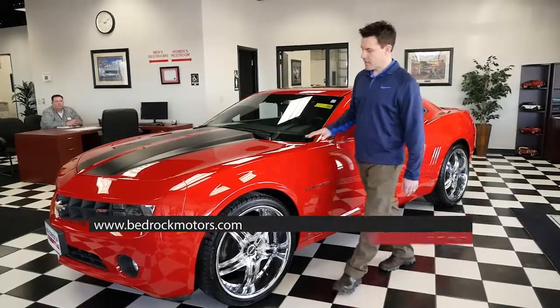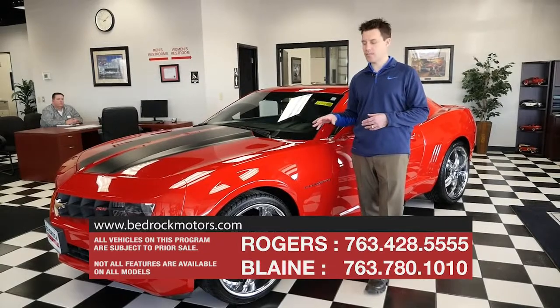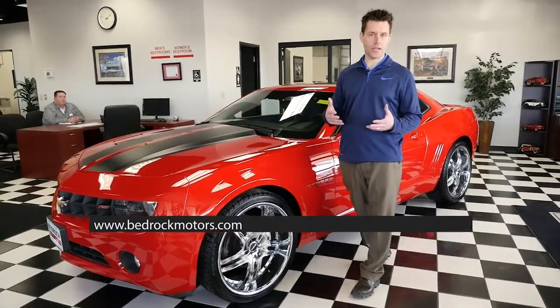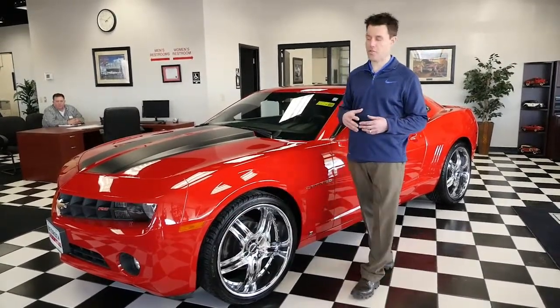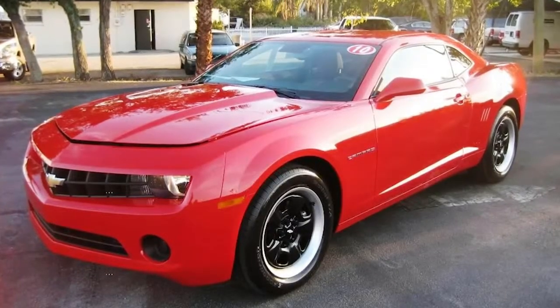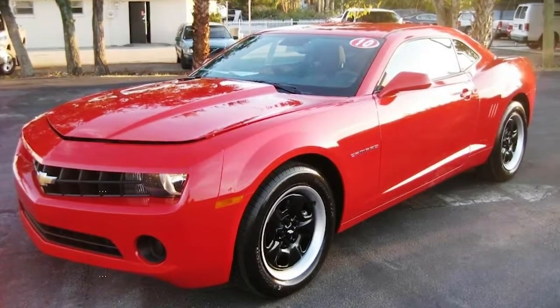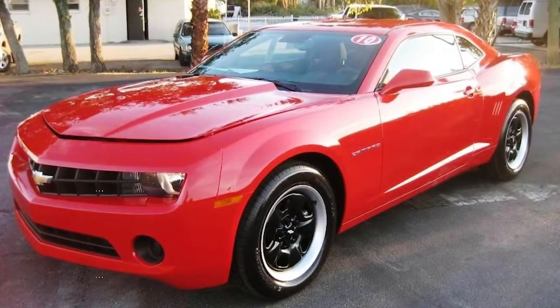In a minute Danny's going to show on the screen a picture of what this car used to look like. When we get a car in, sometimes we do things to upgrade and customize them — make them different, make them special. The photo we're going to show you is just the basic car: plain black wheels, no stripes, just a base model — probably the cheapest version of the car you can find.